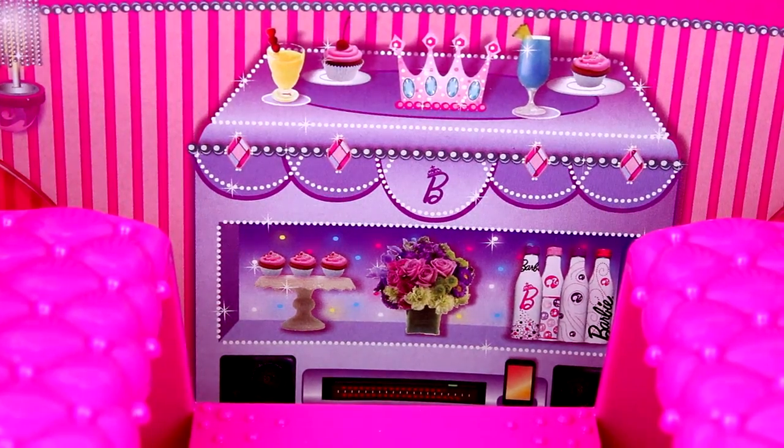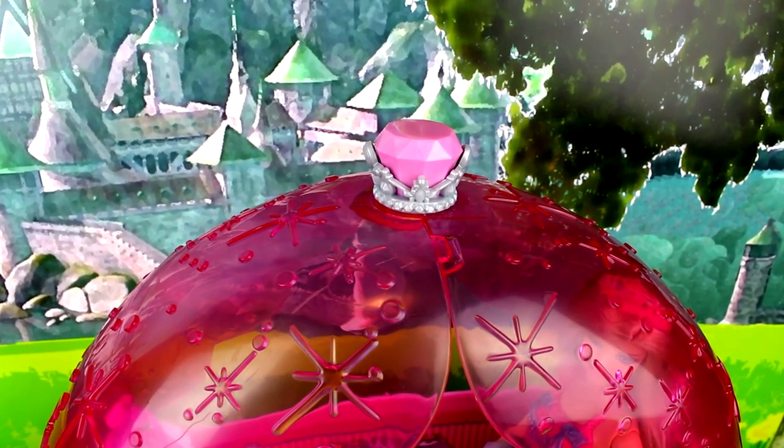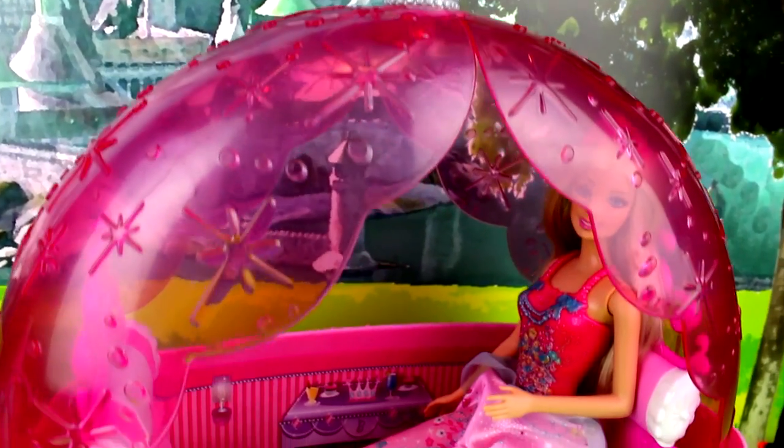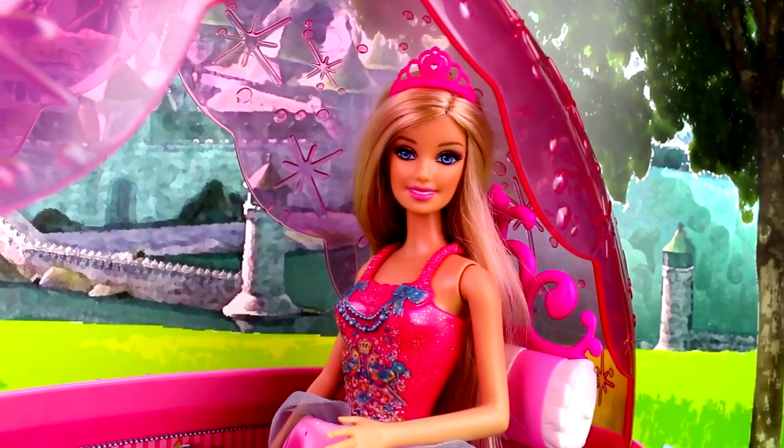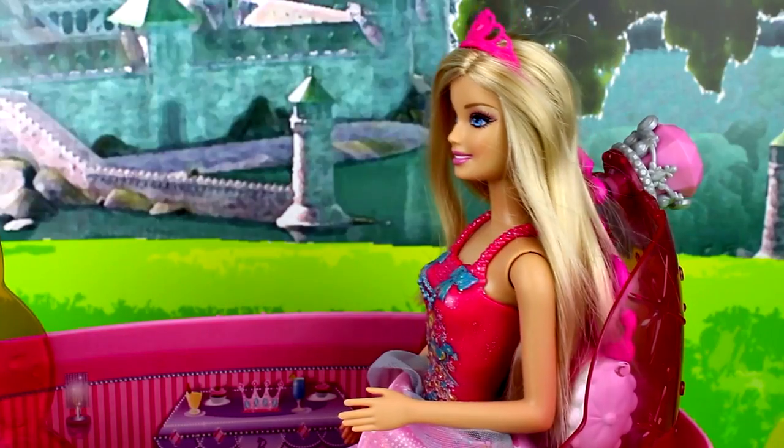Something every fairytale princess needs! But my favorite part has to be this wonderful see-through roof that you can pull up — it is just gorgeous. It has a crown jewel on top and is covered in stars. Truly fit for a fairytale princess. I think we can take down the roof now and go meet Elsa and Anna. Let's go, horse!